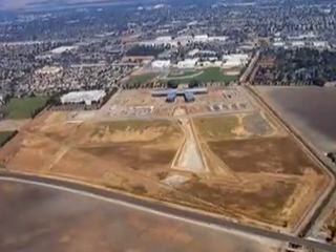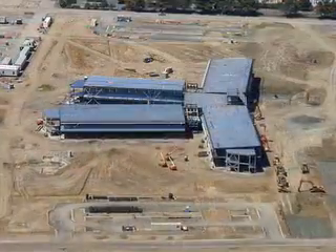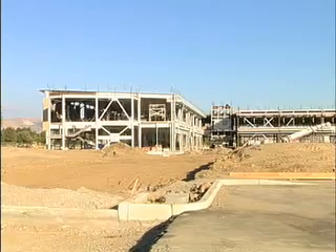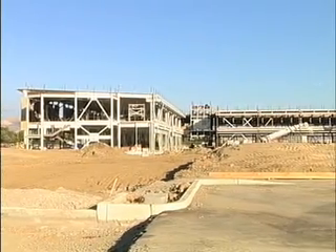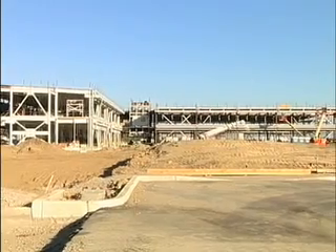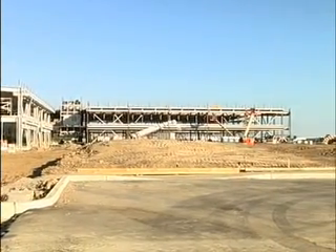Waiting to see the college campus of the future? It will be expensive, but it will be green. According to Ohlone College, the Newark Center will be the nation's first green community college campus. After over five years of planning and multiple different setbacks, Ohlone College has finished the initial framework for its ambitious Newark campus of health sciences and technology.